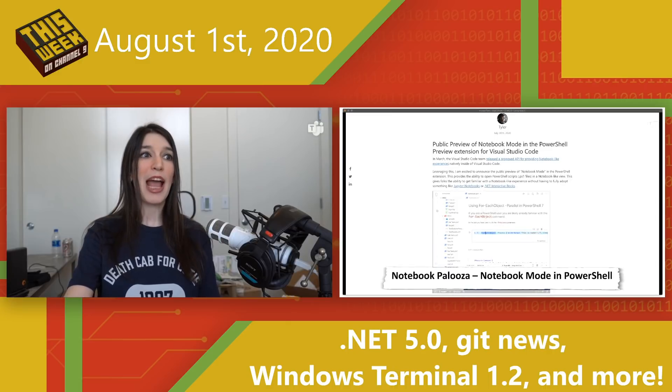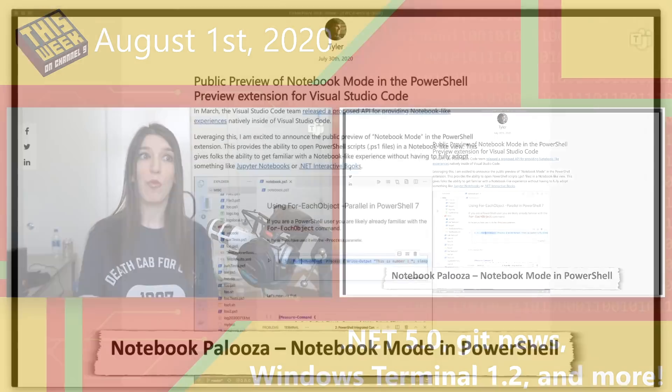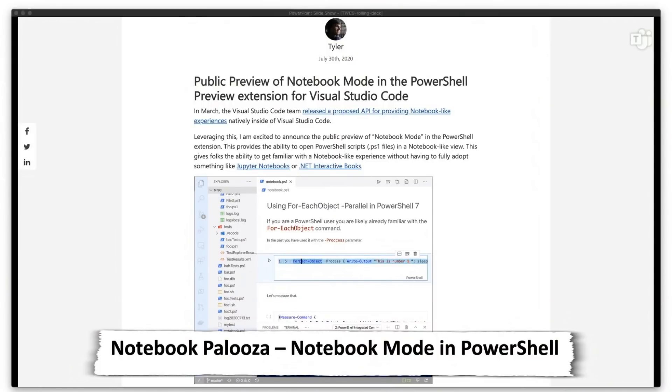Finally, the PowerShell team has a public preview of a new notebook mode extension for VS Code. We talked about this when it was in the planning stages back in March. Basically, it lets you open PowerShell scripts — .ps1 files — in a notebook-like view. This gives people the ability to get familiar with a notebook-like experience without going fully into something like Jupyter Notebooks or .NET Interactive Books.